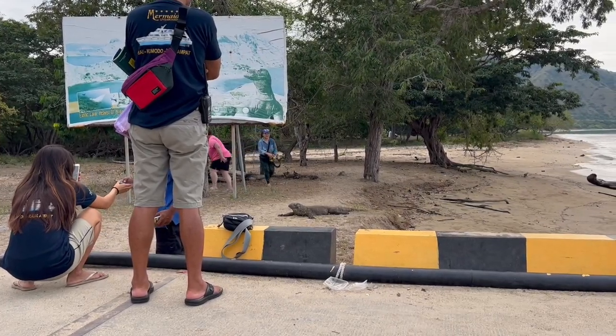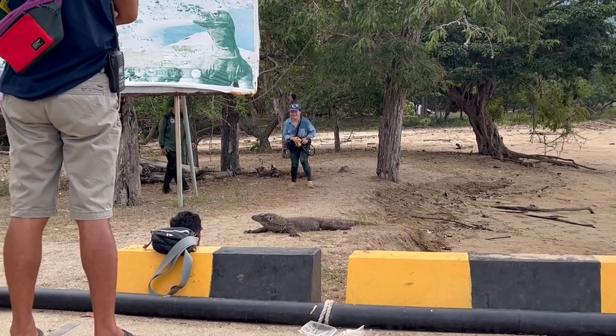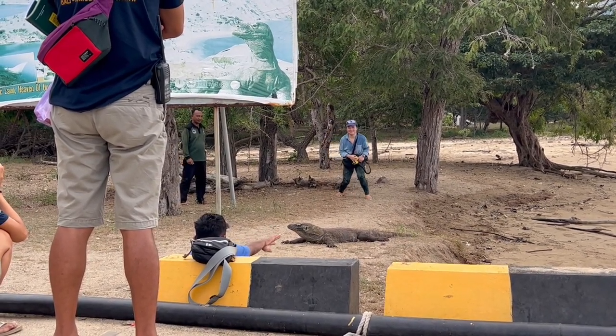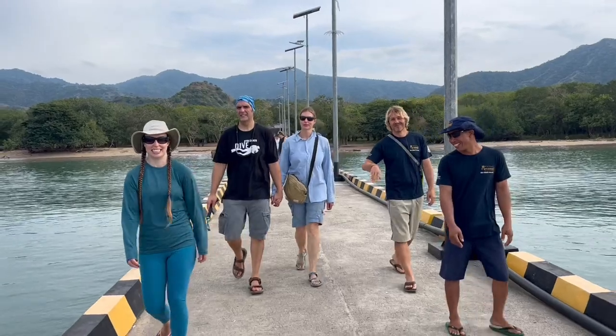The nature guides started directing everybody back behind the dragon so they could take their pictures, and of course we did that. After that it was back to the boat for a hearty breakfast, and then it was time to get diving.